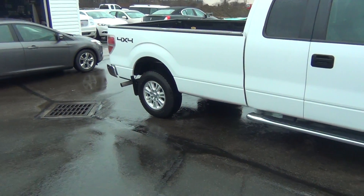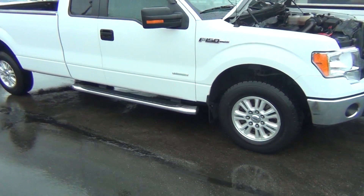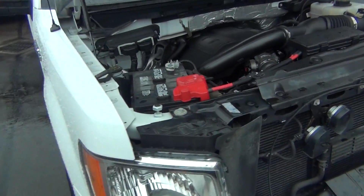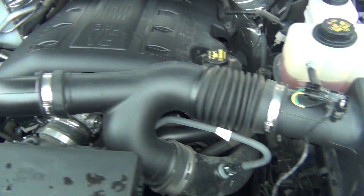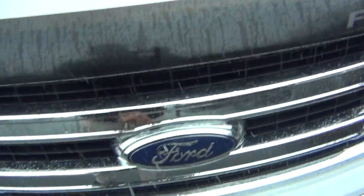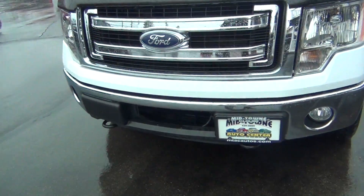As you look, you can see it has the eight-foot long bed, so it's a very rare vehicle, especially with such low mileage and in such pristine condition, as you'll see as we go around the truck. Under the hood it's got a 3.5 liter V6 engine, super clean under the hood, and up front you've got your fog lights and front tow hooks.